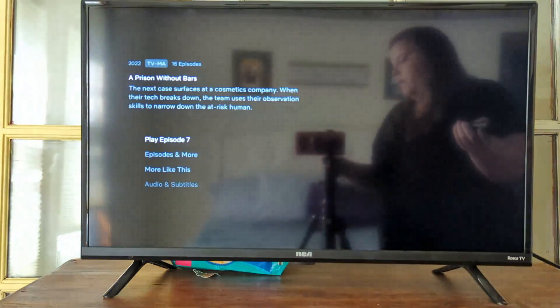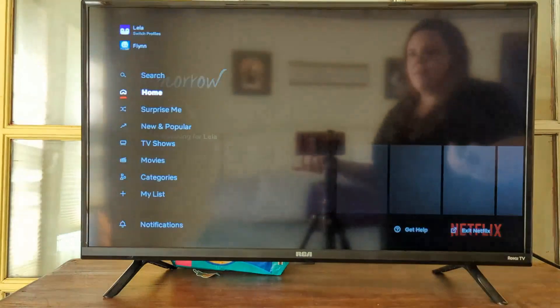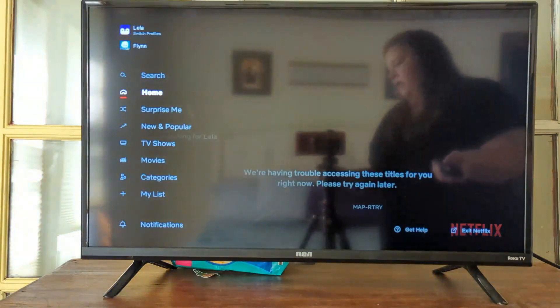Everything loads really fast. We're not very close to our router either, so it was really nice to just be able to walk in, set up, and be ready to go without any problems.